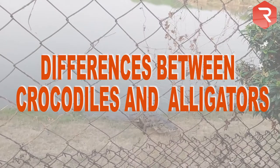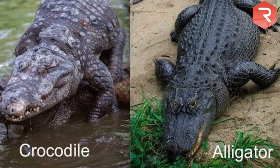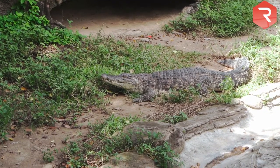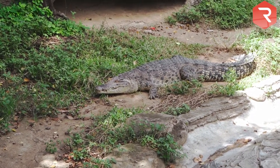Differences between crocodiles and alligators. Crocodiles and alligators are the closest animals we have to dinosaurs. They can be traced back to 70 million years ago. Since then, these living fossils have changed very little in appearance or behavior.